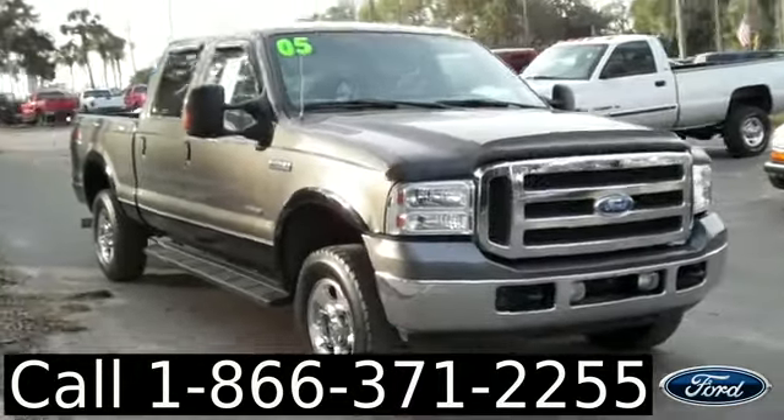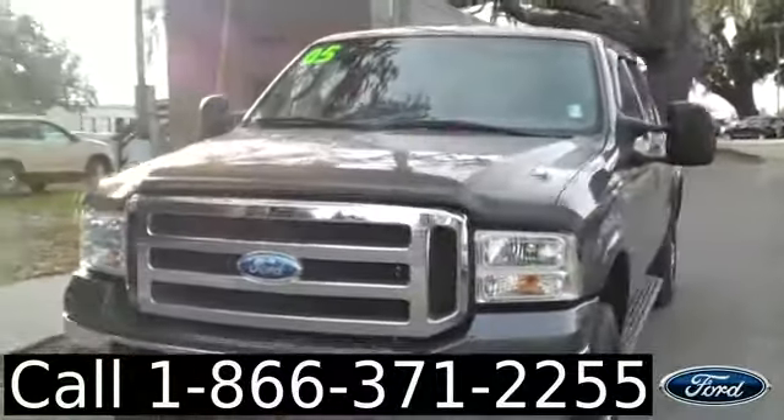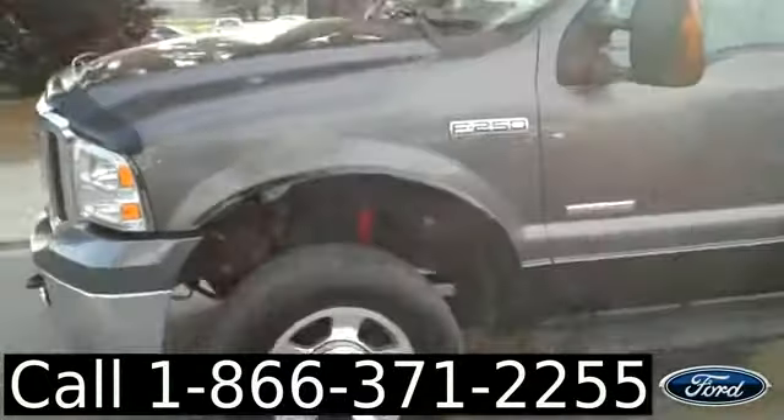Hello again. It's Jen here with a 2005 Ford F-250 Lariat Super Duty. I'd also like to invite you to visit our website if you're not already there. You can check out our entire inventory, get the Free Car Facts, and see some pictures of this truck.